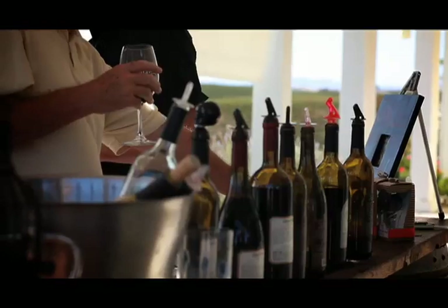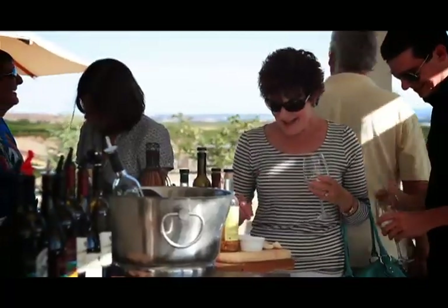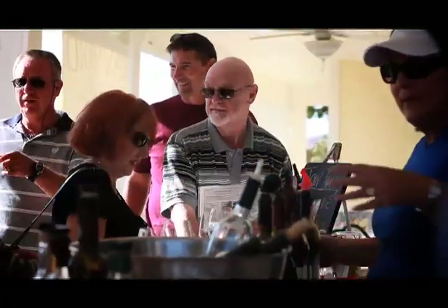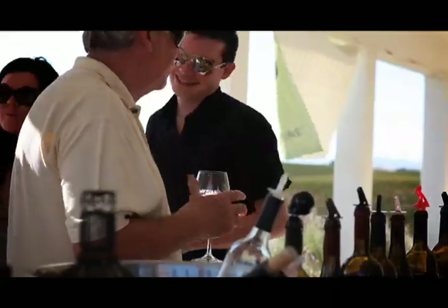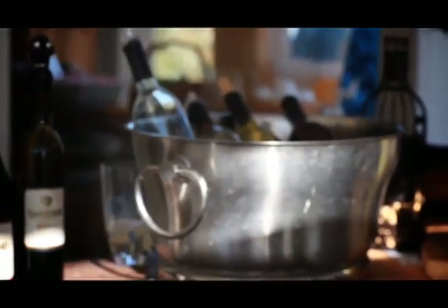Tombstone Red is the one that has pretty much put us on the map with a big award. Last year it won 97 points, double gold, best table wine in California. I just opened up the envelope and cried, and I sat at the mailbox calling people on my cell phone.